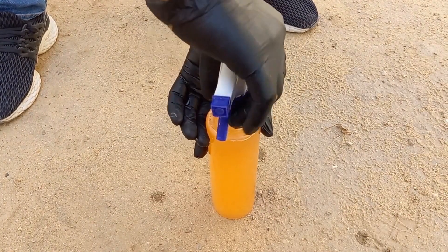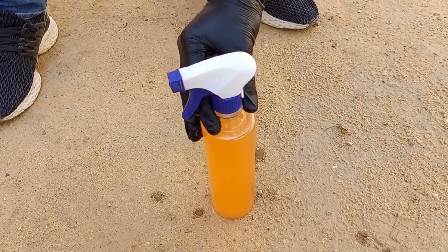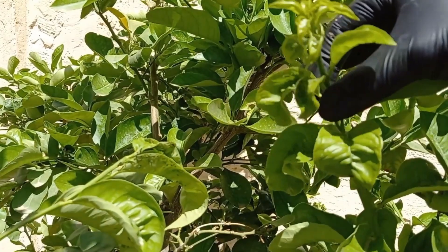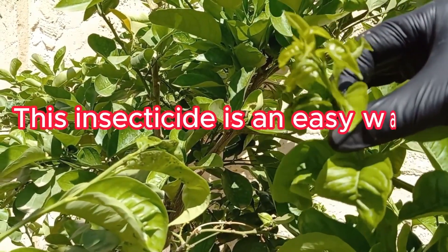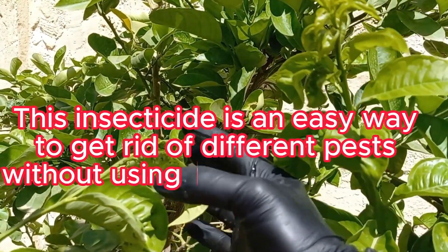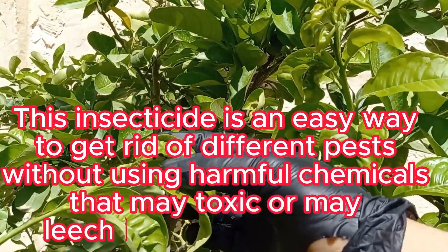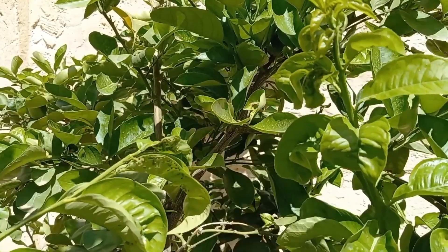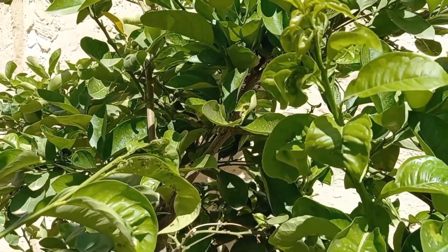The capsaicin in hot peppers irritates the sensory receptors of insects and animals. When they come into contact with or ingest the capsaicin, it creates a burning or irritating sensation, causing them to avoid the treated area. This makes it an effective repellent for pests like aphids, caterpillars, beetles, and even larger animals like rabbits and squirrels.